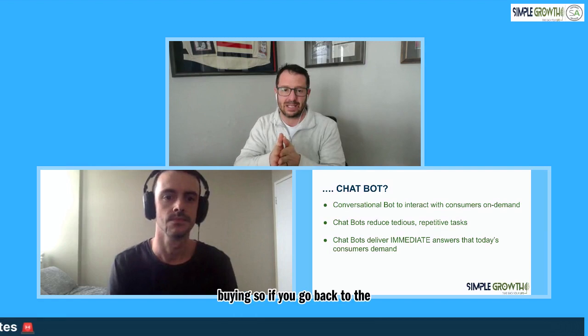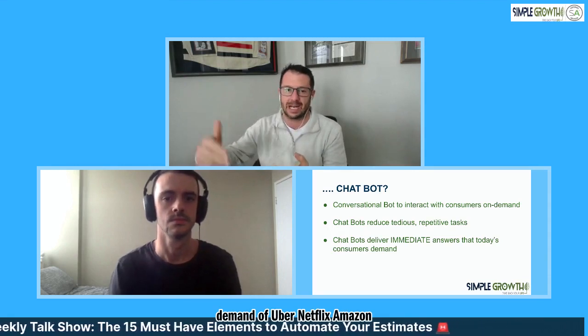One thing I want to focus on - if you saw my talk at SA Thrive, the virtual event this fall, my whole talk was around conversational marketing. Conversational marketing is that new shift in buying. Sales have always revolved around a conversation. Today's consumer, with the accelerated buying habits of on-demand services like Uber, Netflix, and Amazon, wants to buy when it's convenient for them - not when it's convenient for you as a business to give them the estimate.